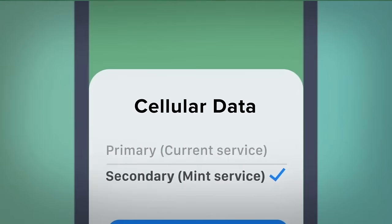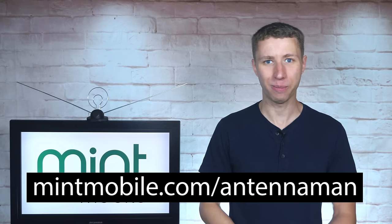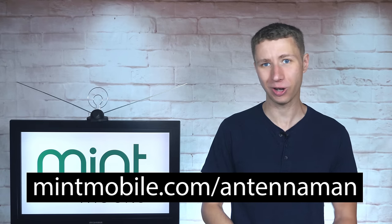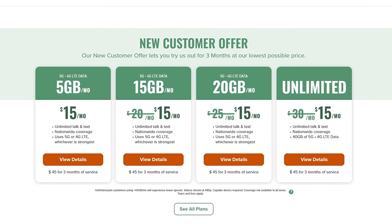Switching to Mint is super easy. The whole process only takes about 15 minutes, and if you get stuck, Mint has a great customer service team to help you through it. Visit mintmobile.com/antennaman to learn how you can get unlimited talk, text, and data with mobile hotspots starting at just $15 a month. For a limited time until July 14th, all plans are just $15 a month. Restrictions apply — see terms in the description.